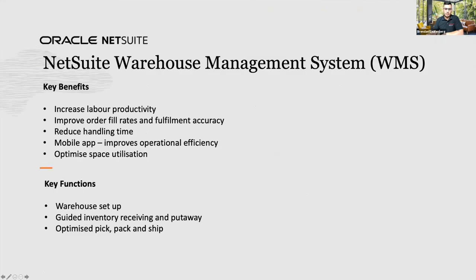NetSuite WMS is currently available — it's one of our latest modules. This previously was a bit of a gap for NetSuite, and the feedback from customers who have implemented and are using the WMS module has been really positive. If you've got a warehouse set up and you're looking to improve your efficiency and optimization around your inventory, please reach out to Andrew and he'll help you determine if this is a good fit.